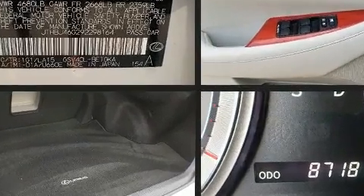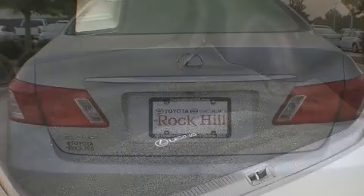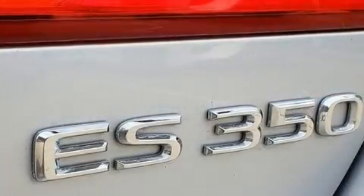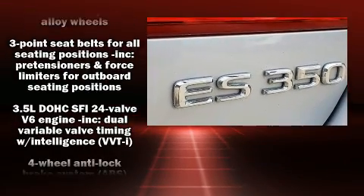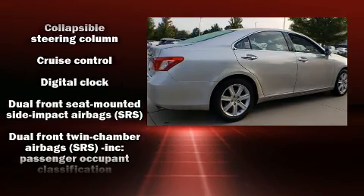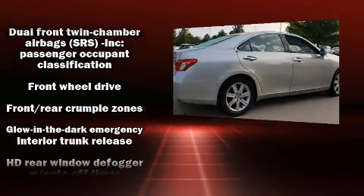Lexus ensures the safety and security of its passengers with equipment such as dual front impact airbags, front side impact airbags, traction control, brake assist, anti-whiplash front head restraint, ignition disabling, and four-wheel disc brakes with ABS.